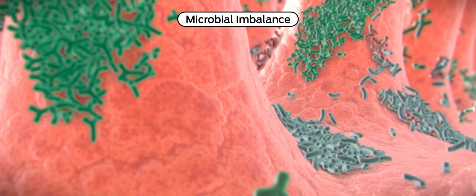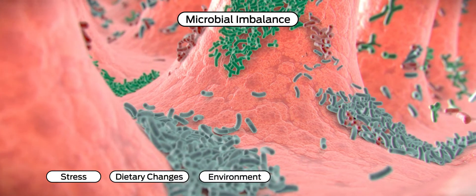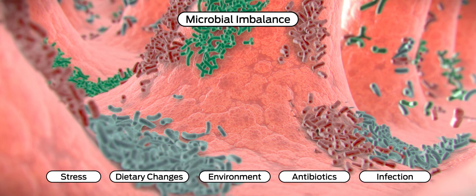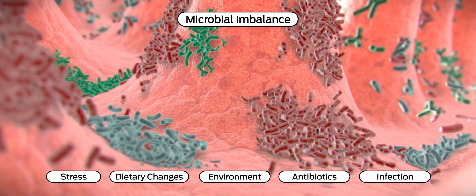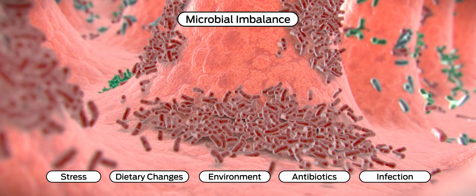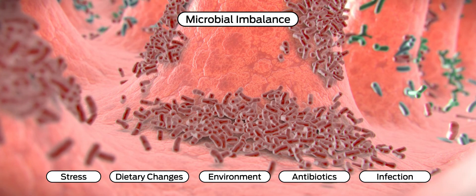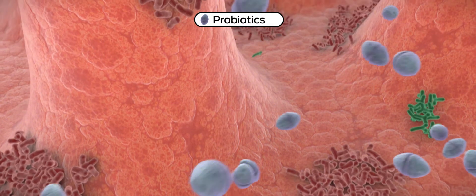Microflora can become unbalanced due to a variety of factors including stress, changes in diet and environment, antibiotic therapy, and infection. Shifts in microflora balance can lead to increased numbers of pathogenic bacteria, which may profoundly disturb the integrity of the intestinal epithelial barrier and result in gastrointestinal disorders such as diarrhea. This is known as intestinal dysbiosis.